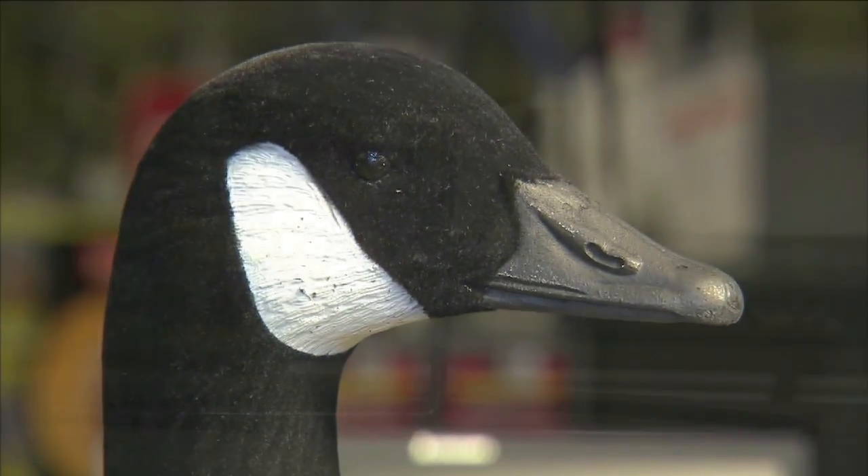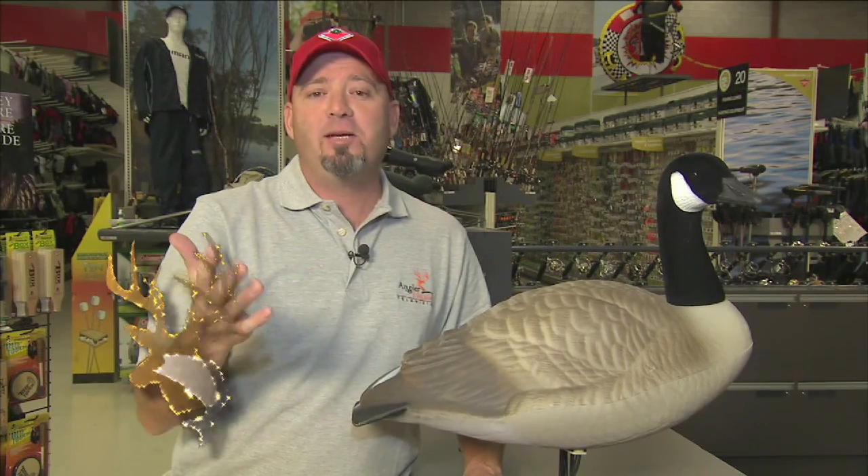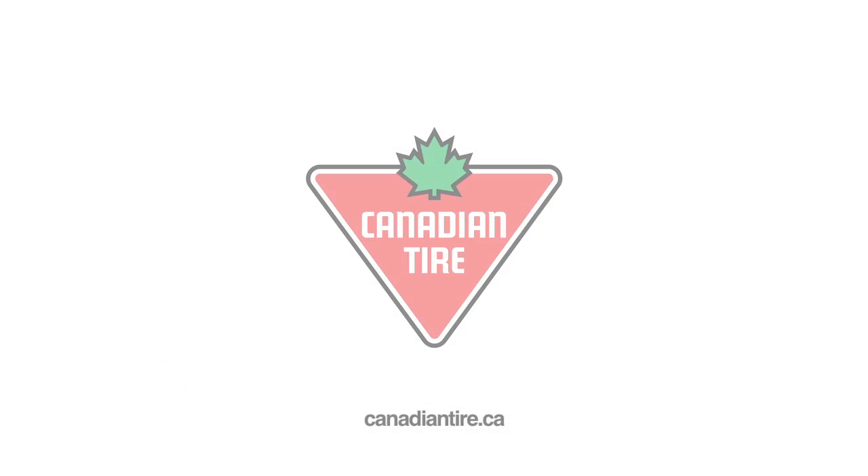They feature flocked heads, uVision paint, and an ultra smooth lockable base. Flambeau's polymer blend is super tough and ready for years of abuse. To see more gear for goose hunting, check out your local Canadian Tire store or visit canadiantire.ca.